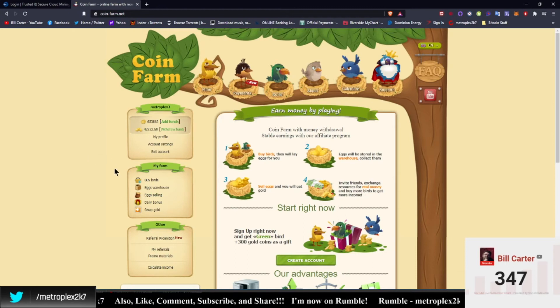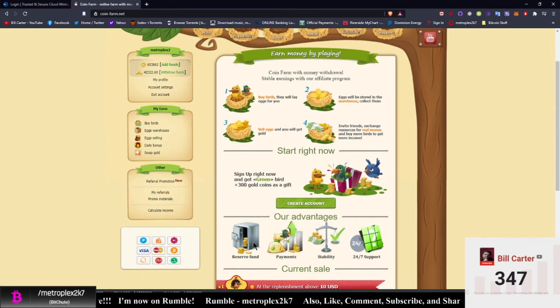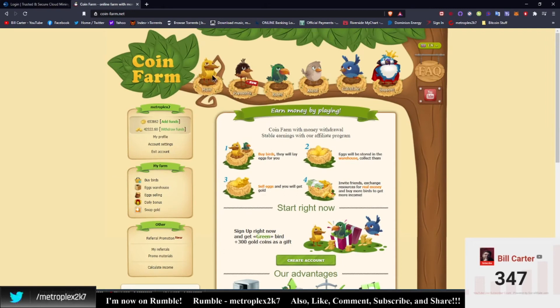I am going to attempt a payout at some point, but I really want to build the account up first. When I join a site I try to build my account up the first year, and then the second year I try to make back my investment. I've invested only fifty dollars in this site, so my first withdrawal will hopefully be getting that fifty dollars back. I'll keep you guys up to date — the referral link is in the description. You get a free green bird plus 300 gold coins as a gift.